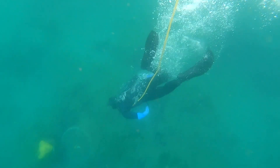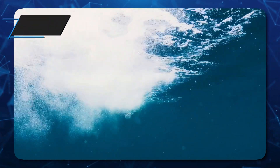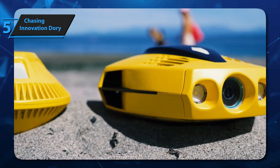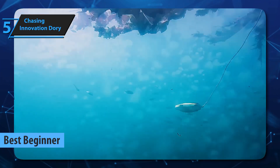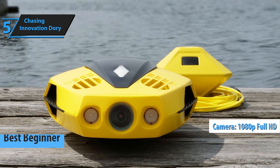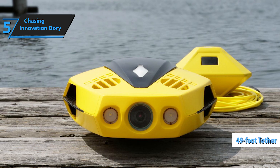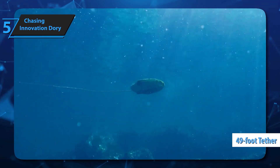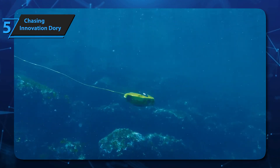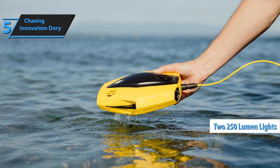We did the heavy lifting, so let's proceed with our top 5 picks for the best underwater drones in 2025. If you're new to underwater drones and want to dabble in this fascinating world without spending a fortune, the Chasing Innovation Dory is a fine choice. This model has a 1080p full HD camera with real-time viewing and app control, combined with a portable design and a carrying case. A 49-foot tether is included, meaning the Dory can dive up to 49 feet and capture high-quality photos and videos.